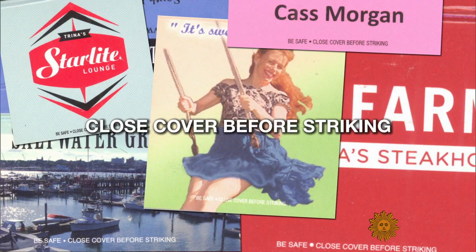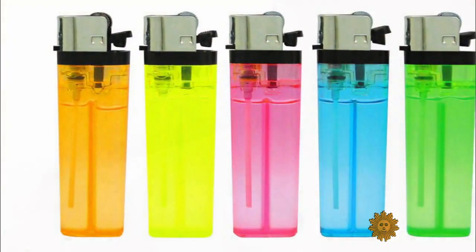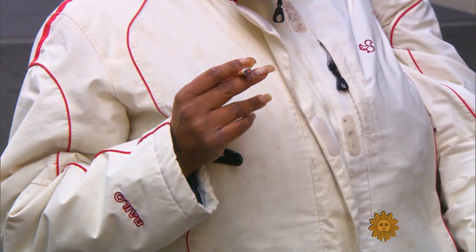These four words are among the most commonly printed phrases of all time. But the matchbook itself has long been under fire — replaced in large part by the disposable lighter, and seemingly made irrelevant by smoking bans that have swept the country in the past decade.